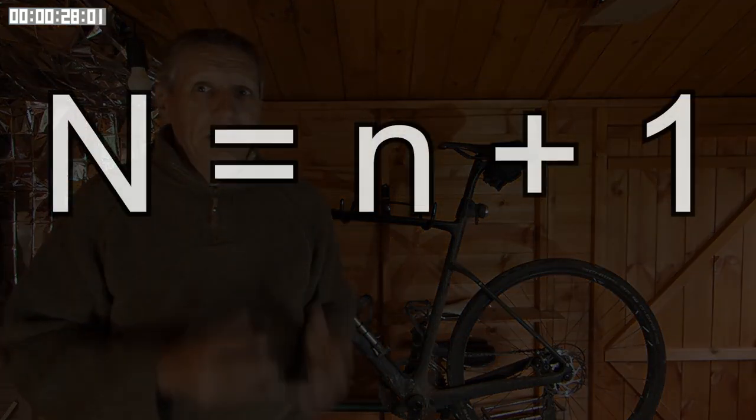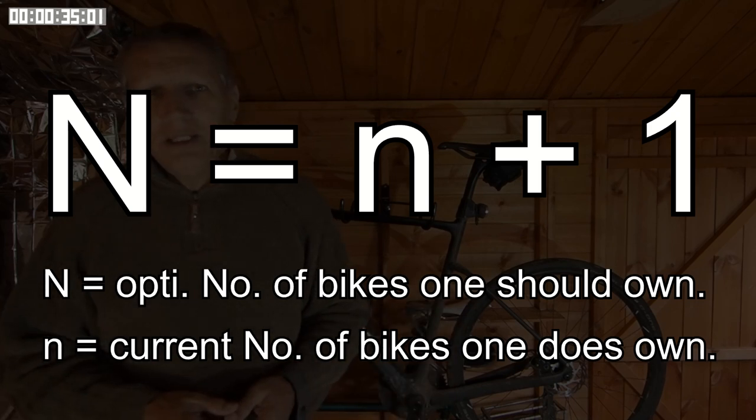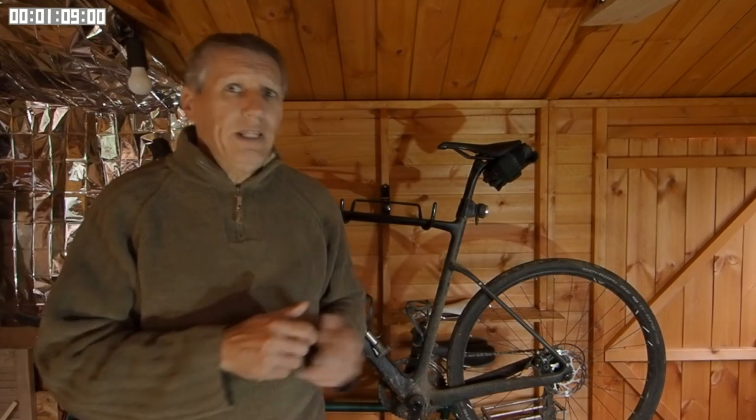Just about a year ago I decided I was suffering from cycle acquisition syndrome, which can be summed up by this simple formula: n equals n plus 1, which basically says you can never have too many bikes and you keep acquiring them. So I began to think — do I need all these bikes, or can I get away with one bike for all of my cycling needs?